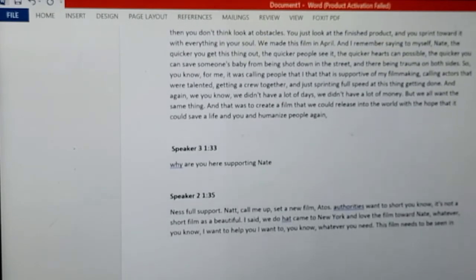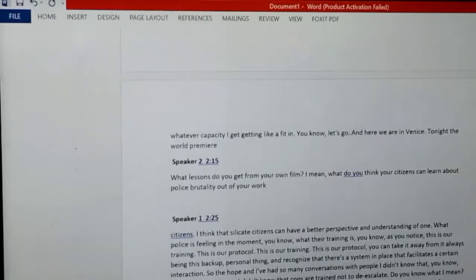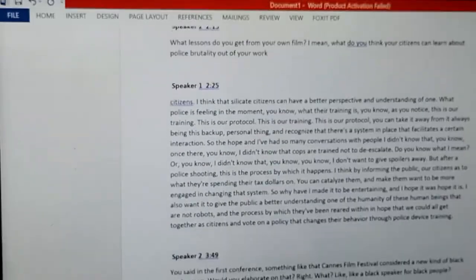If you scroll down, you can see my document is clean. It's grammatically correct, punctuation is well placed, and the file sounds better too when you read it.